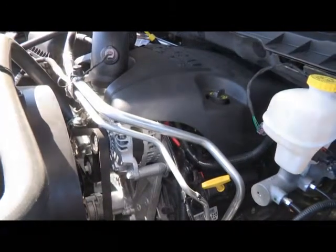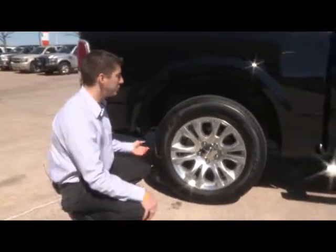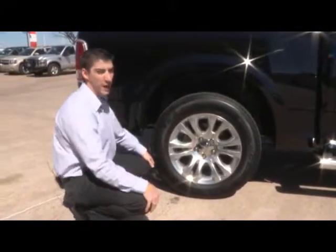This year's lineup gives you a lot of new wheel options. It also gives you a coil-link suspension that will give you better ride comfort.